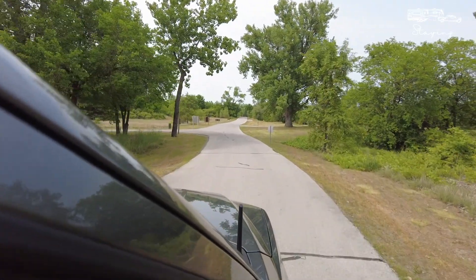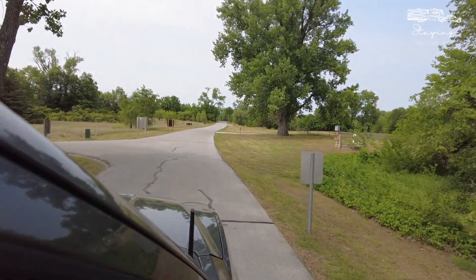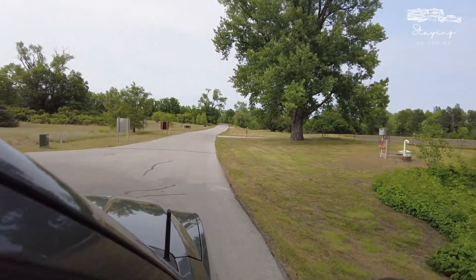And that, my friends, is the Wakanda Lake campground. Very small comparatively speaking, but certainly worthwhile to get those full hookups.